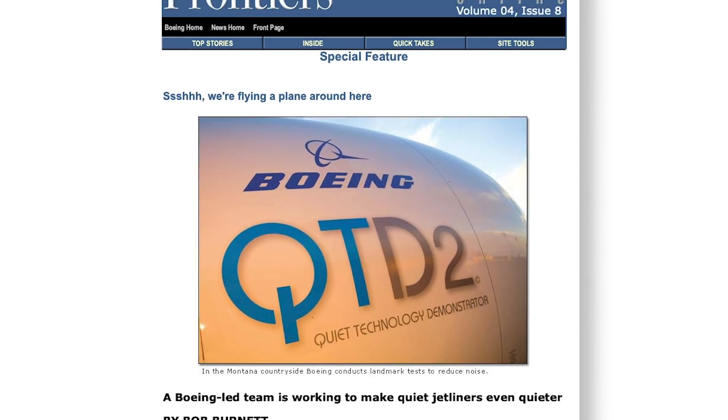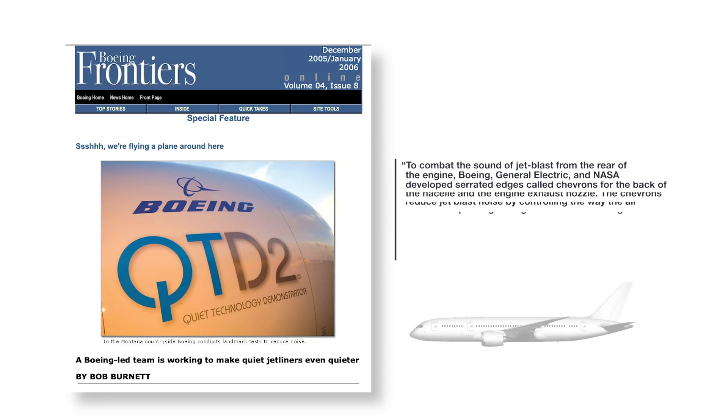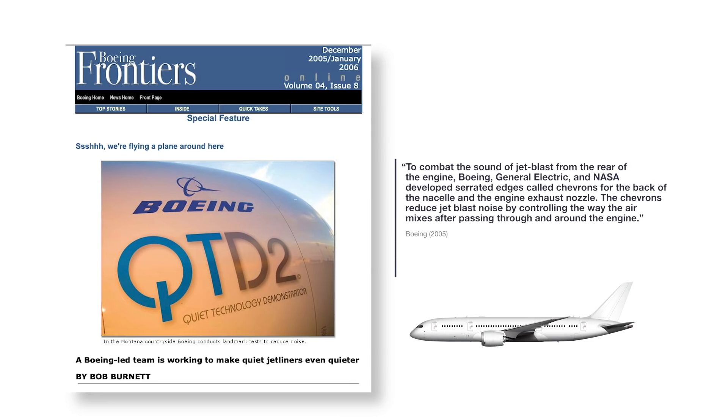A 2005 Boeing Frontiers article discusses this new feature, saying: to combat the sound of jet blast from the rear of the engine, Boeing, General Electric, and NASA developed serrated edges called chevrons for the back of the nacelle and the engine exhaust nozzle. The chevrons reduce jet blast noise by controlling the way the air mixes after passing through and around the engine.